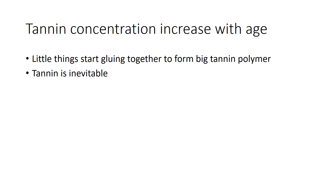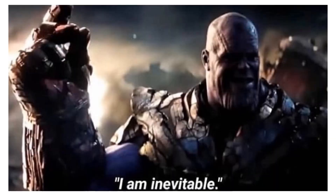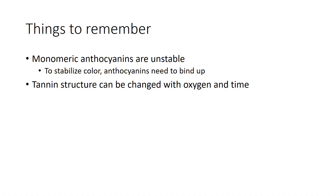Things to remember before we dive into the practical management side: those monomeric anthocyanins are unstable — those are the individual color molecules. To stabilize them, those monomers have to bind up to something so they can't get bleached by sulfur dioxide. Additionally, tannin structure can be modified with oxygen and time.